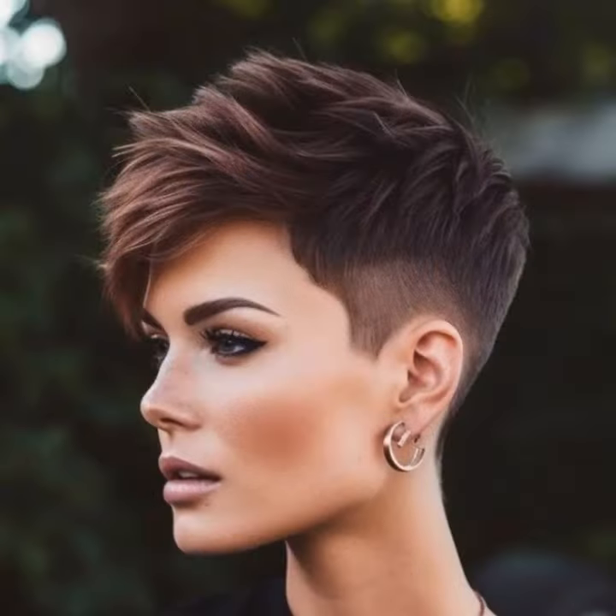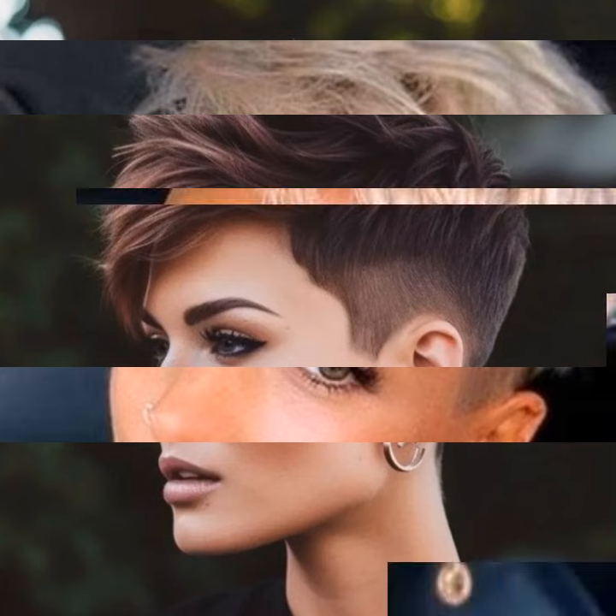Blow drying is key — use a diffuser attachment to create volume and texture. Experiment with a few different drying techniques to find what works best for your desired style.